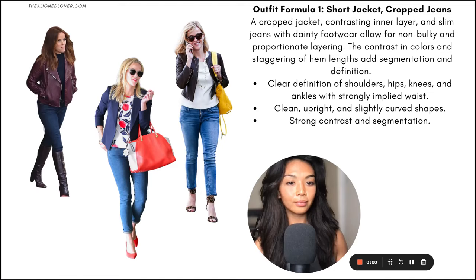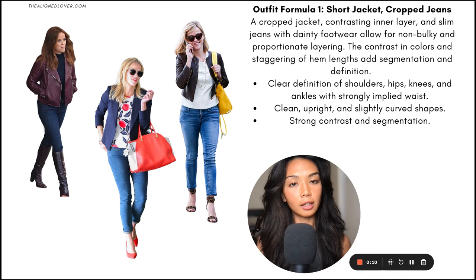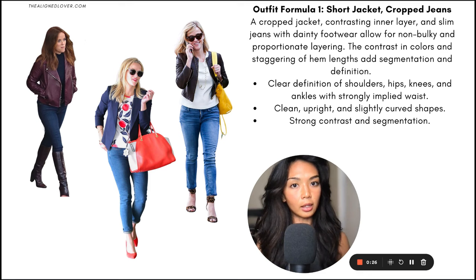I have four outfit formulas for you today. The first one is a shorter jacket with cropped jeans. The big picture themes here are the pairing of a cropped or shorter fitted jacket, contrasting inner layers, and slim jeans with more dainty footwear, and all of this allows for non-bulky and proportionate layering that does not obscure a more petite, smaller frame.